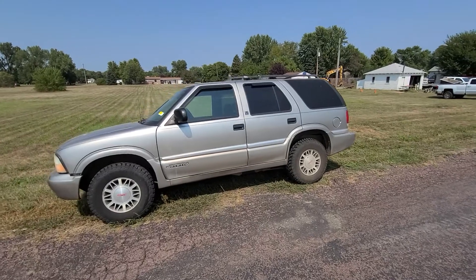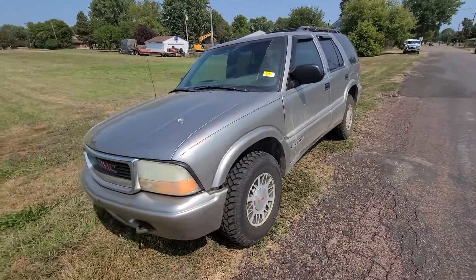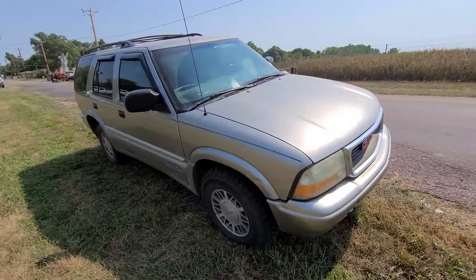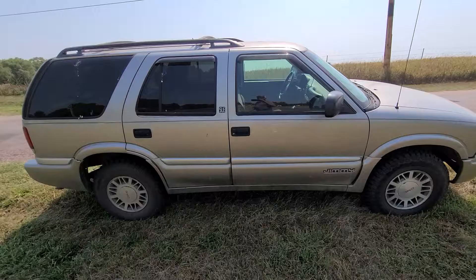Here we have a 2001 GMC Jimmy SLE four-wheel drive, about 129,000 miles on it. Coming up at our online only auction here, part of the Phil McCaskill estate here in South Dakota. Let's do a quick little video walk around.